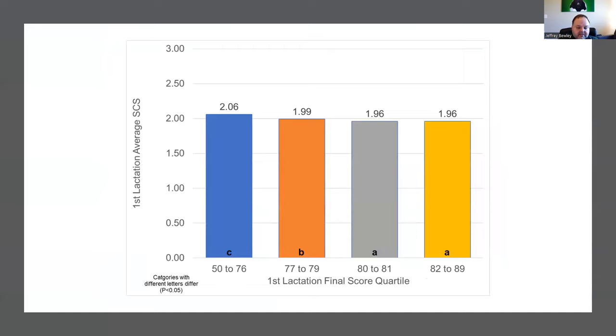When we looked at first lactation average somatic cell score based on quartile of final score, the differences are not as large as what we saw for production and longevity, but there is a statistically significant difference. The most important finding is that we're pretty much the same across the top three quartiles. It's that bottom quartile — animals with a final score of 50 to 76 — where we see a higher somatic cell score. This trend resonates throughout the data set.